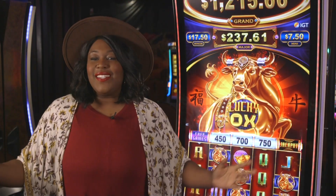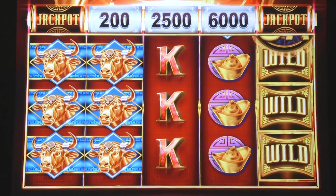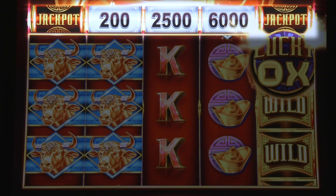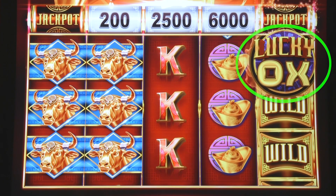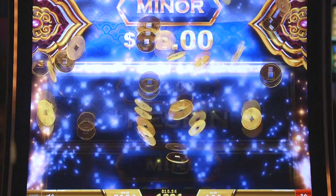Lucky Ox is unlike any game we have on the floor. This game features five reels and three symbols, but each symbol has a random prize that changes with each spin. Hit the lucky ox symbol and you win that prize. You can win prize amounts, free spins, or even a chance to win a progressive with the jackpot bonus.